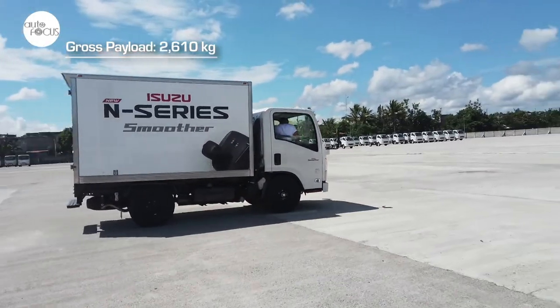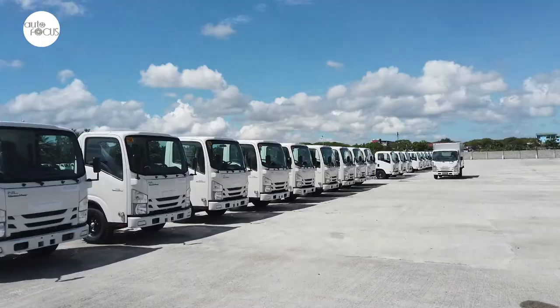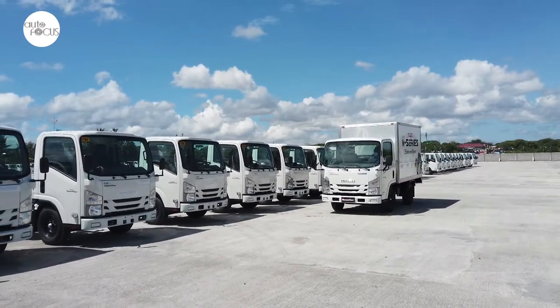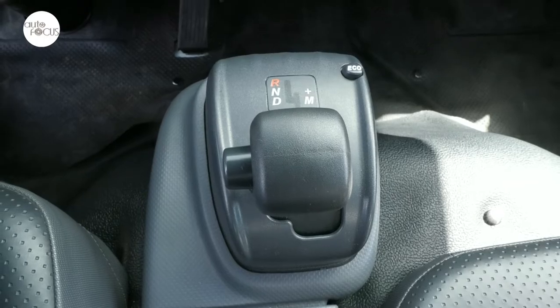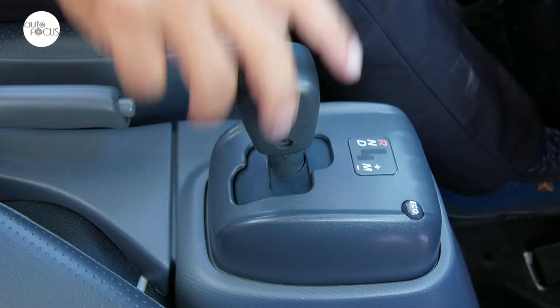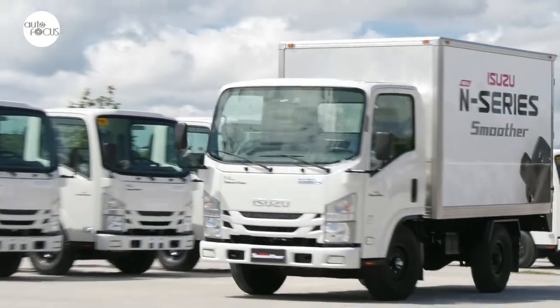That power is more than enough for its class listed gross payload of 2,610 kilograms. Those not familiar with driving light-duty commercial trucks will find operating the Smoother surprisingly easy, especially with the automated manual transmission or AMT. Isuzu says the AMT is a manual transmission with an intelligent gear-shifting computer-controlled system that allows it to function like an automatic without the need of a clutch pedal.